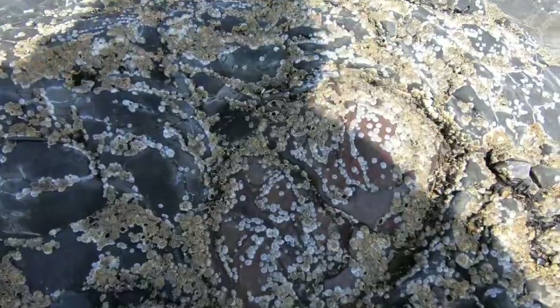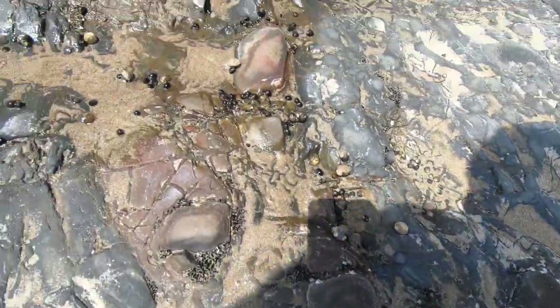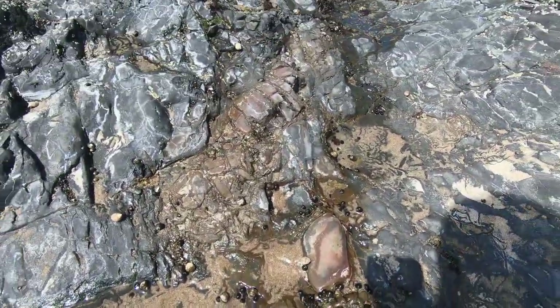In amongst the shale you can see what they were after with the iron — you can see the red-coloured iron. And there's a big piece again there; that's what they were looking for in the shale.